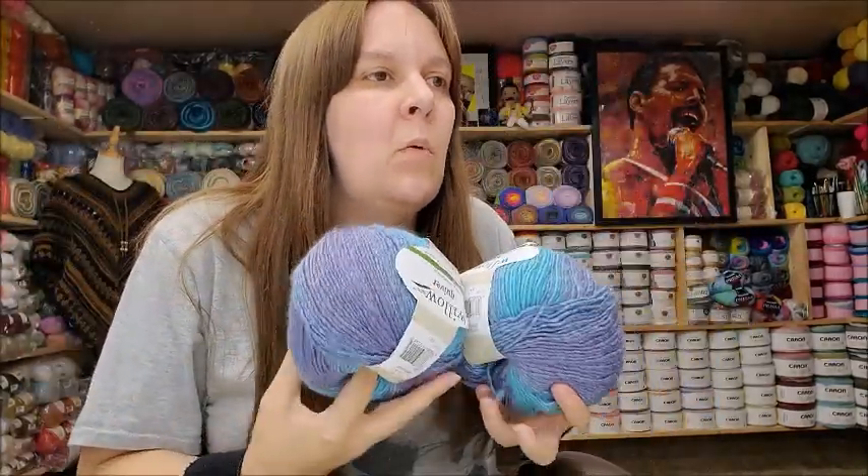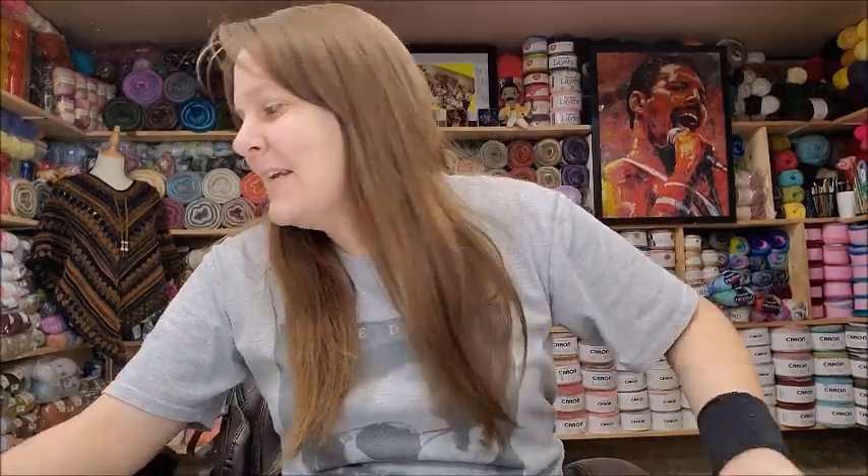Someone once asked me what my least favorite color was, and I had a really hard time choosing because I love all colors. I said orange — but meaning flaming hot neon orange. I love amber orange and autumn orange. If I had to choose my least favorite it would be super bright neon orange, but I still like it. What's your least favorite color? Let me know in the comments!